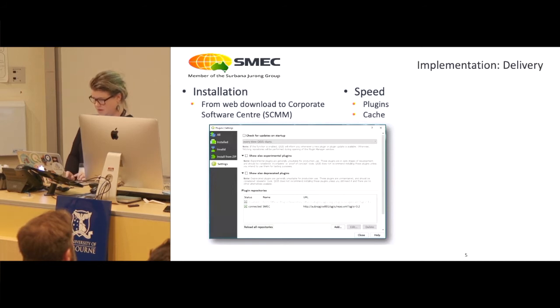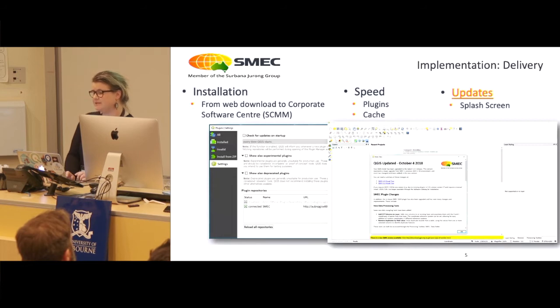We also provide a splash screen for updates. This is a direct way to communicate with our users. We can run something and work out who's using it, but who's got time for that — we just give it to them.